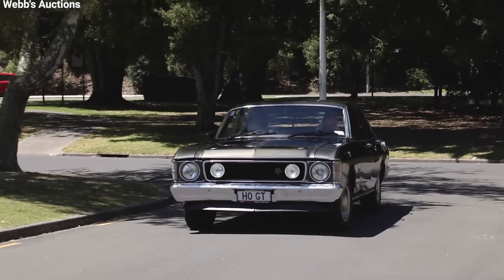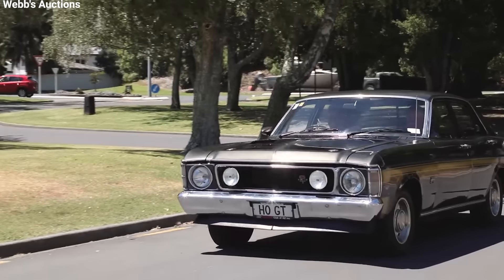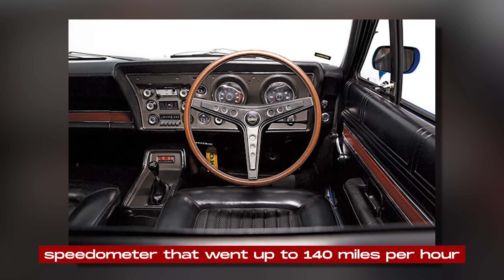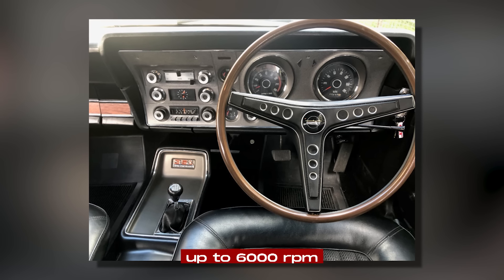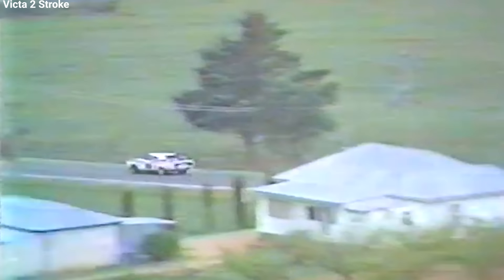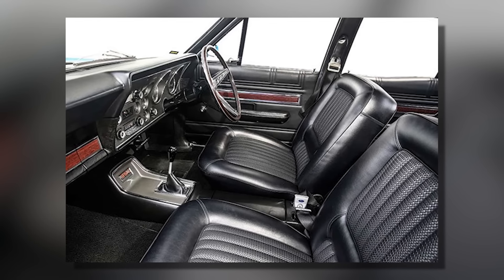Inside, the XW GT-HO had all the features needed for a high-performance car of its time. The dashboard had a full set of gauges, including a speedometer that went up to 140 miles per hour, a tachometer that went up to 6,000 RPM, and gauges for oil pressure, water temperature, and fuel level. These instruments were important for monitoring the car's performance, especially during races. The rest of the interior was pretty simple, focusing more on performance than comfort.